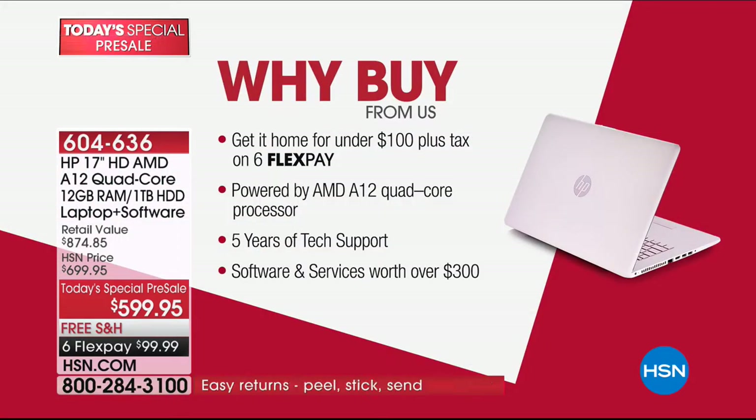When you shop at HSN, you're going to get it home for under a hundred dollars plus tax — that's right, six interest-free flexible payments. For the first time ever, a brand new AMD A12 quad core processor. We also want to get you kick-started on day one, so we are including five years of 24/7 tech support.